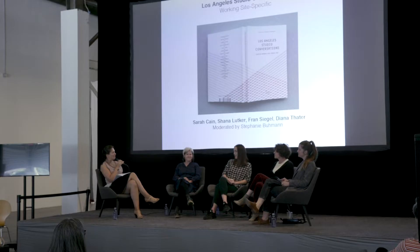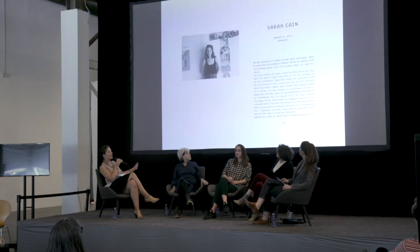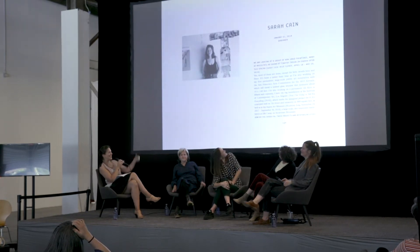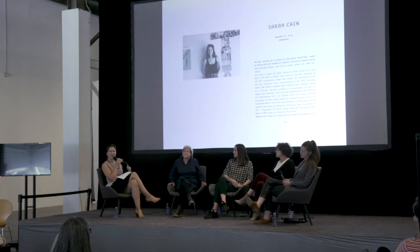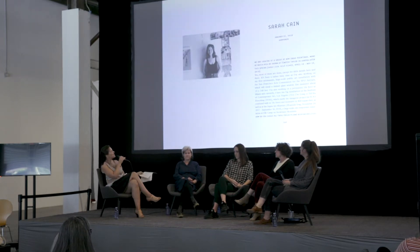We'll open up the panel. We'll start with Sarah Kane, who's sitting right across from me. Can we look at the first image, please? That's controlled behind the scenes, so I'm going to call out for the images. I don't have a snapper. The book always starts with a photo of the artist and then goes into the interviews and then shows images as well. Next image, please.